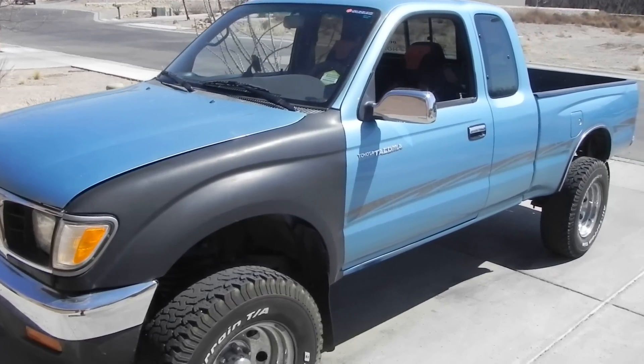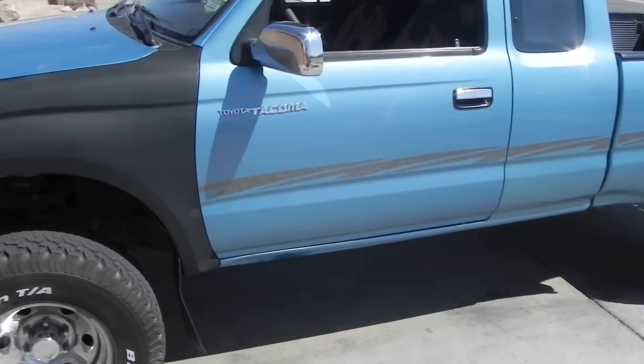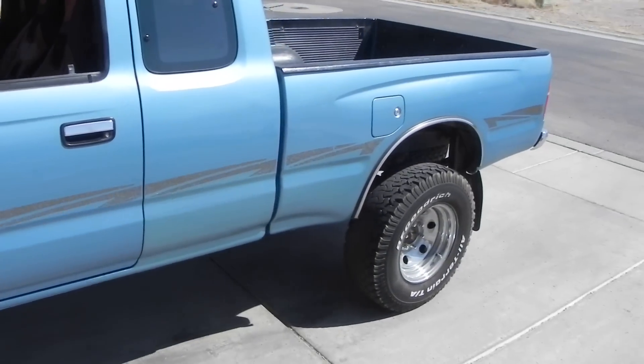Alright everybody, I'm going to be taking a look at my '97 Toyota Tacoma here. I see a lot of other videos on YouTube showcasing theirs, so I figured what the hell, why not make one.